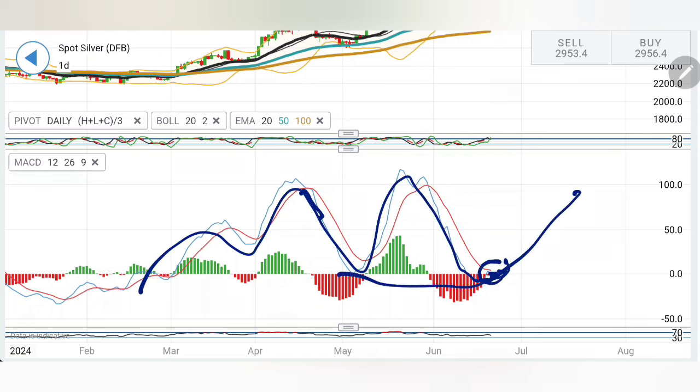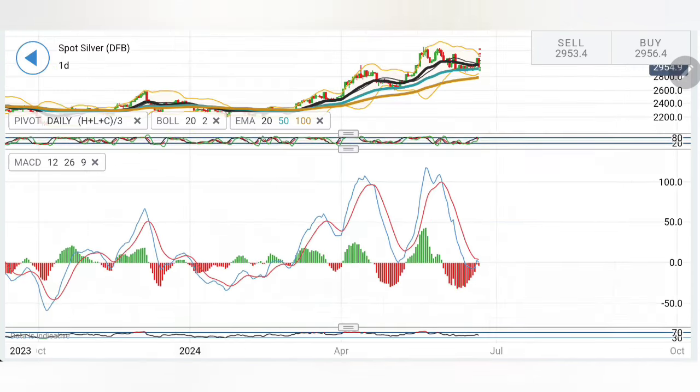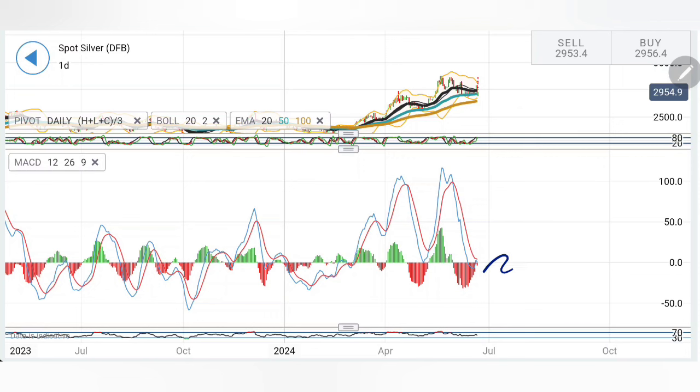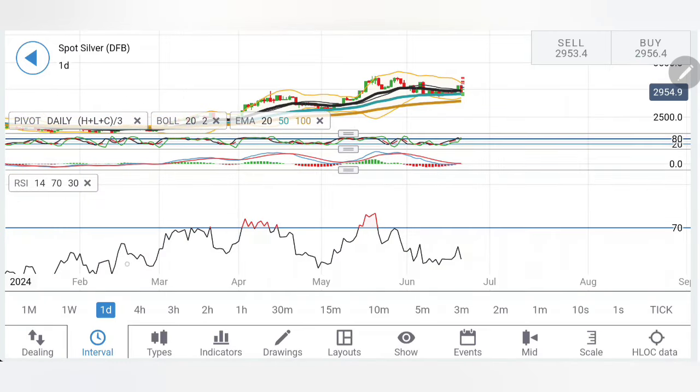Looking at MACD on the daily chart — it has hit the lows and is trying to converge and cross over, which could lead to bullishness. But right now it is shying away from the crossover; it carried the momentum but one single candle has appeared and it is starting to diverge again. The current levels are going to remain crucial — a convergence and crossover would bring bullish momentum, while RSI is looking downwards and trading bearish.